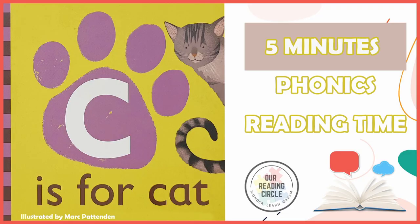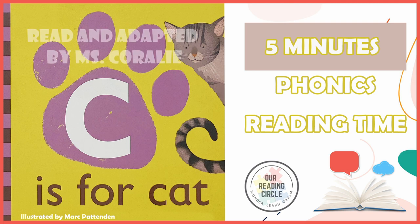Hello, my brave readers. Welcome to our reading circle. Today, we're going to read C is for Cat, illustrated by Mark Pattenden, read and adapted by Miss Coralie.